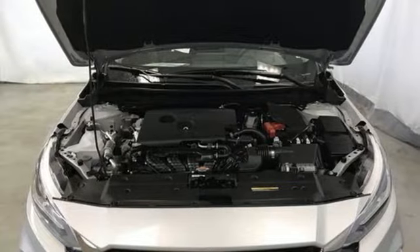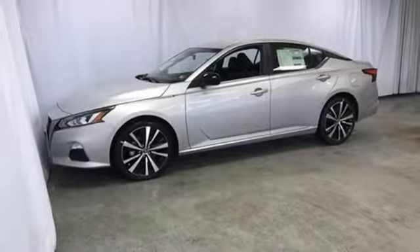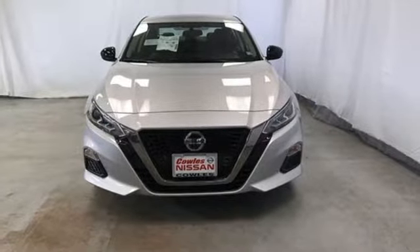Sport suspension, doors and push-button start proximity key. Nissan excites the senses so you can enjoy the journey. Driving is believing. Test drive it today.